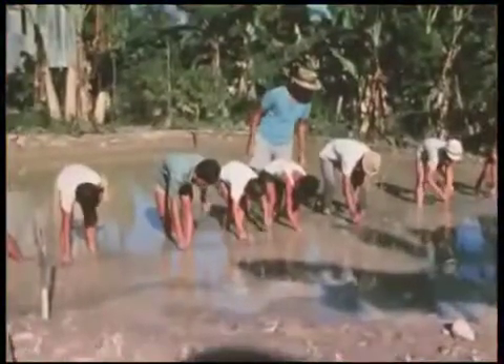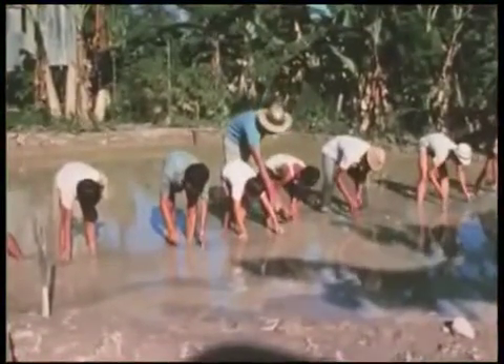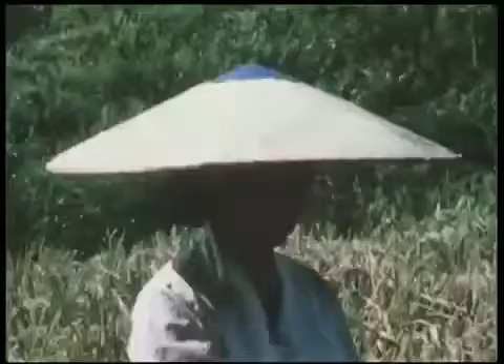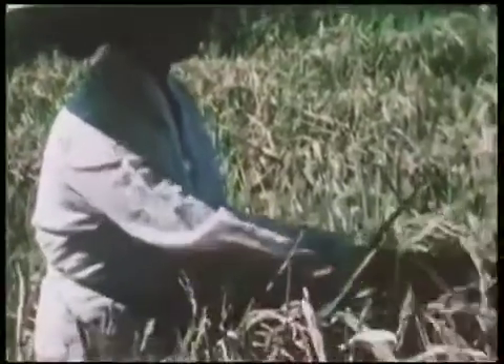The Dyaks grow most of their food. These boys are learning how to plant rice. Small plants are placed in soil covered by water. When the rice has grown and ripened, it's picked. The part containing the rice grains is cut off with a small knife held in the palm of the hand.